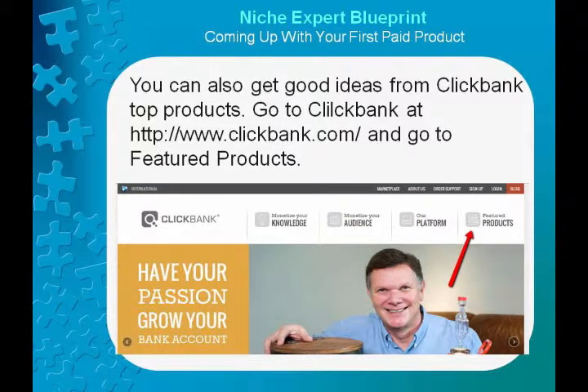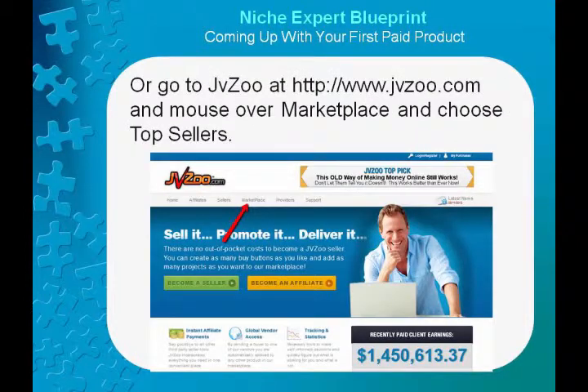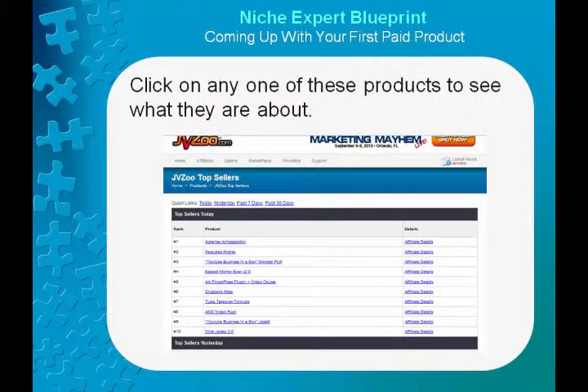You can also get good ideas from ClickBank top products. Go to ClickBank at www.clickbank.com and go to featured products. Choose your area of passion and see what you could improve on or add to. Or go to JVZoo at www.jvzoo.com and mouse over marketplace and choose top sellers. Click on any of these products to see what they are about.